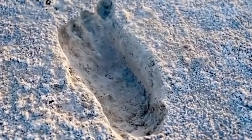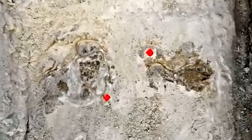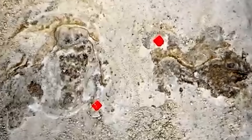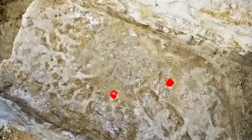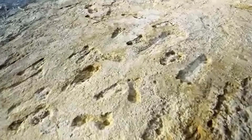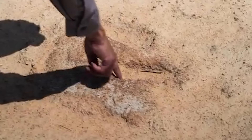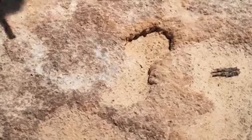A lesser-known discovery from the same Utah region as the Meister print came to light years later. A geologist named Dr. Clifford Burdick found what appeared to be another human shoe print, but this time much deeper and more defined. The rock was Cambrian again — over 500 million years old. This print showed a smaller foot, almost childlike, and like the Meister sample, it was partially fossilized in a way consistent with pressure on soft mud. It reignited the debate about out-of-place fossils.